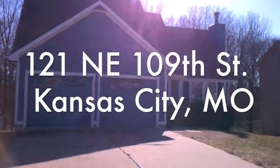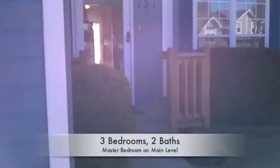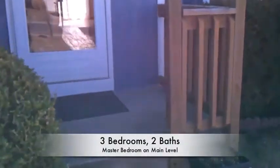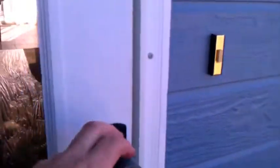Hello, thank you for joining us on this tour of 121 Northeast 109th Street here in Kansas City. Beautiful home, three-bed, two-bath here in the north land of Kansas City. Fresh exterior paint just put on last year. Let's go inside and have a quick look around.